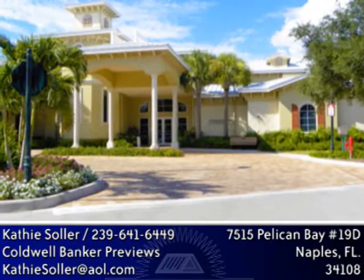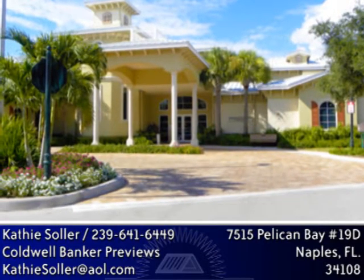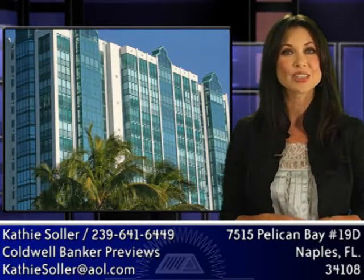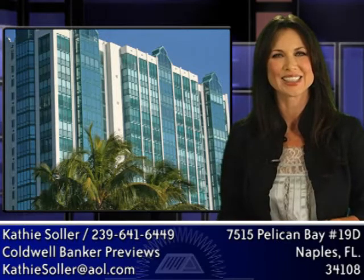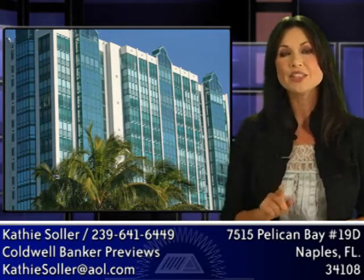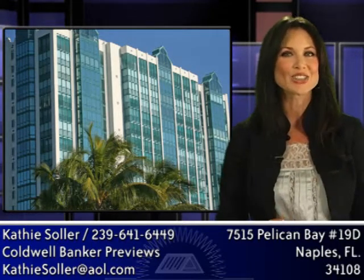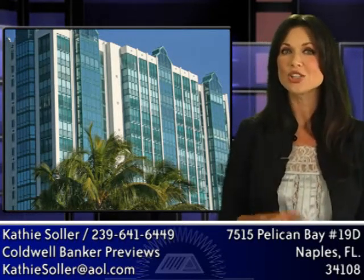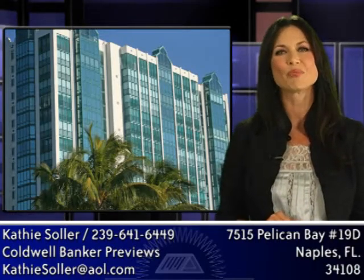There is a new community center, complete with fitness center with state-of-the-art equipment. The foundation at Pelican Bay serves its residents and all of its homeowners associations. The foundation manages the four restaurants, beachside services, tennis facilities, community center, and offers transportation to all residents and their guests to the beautiful beaches of Pelican Bay.